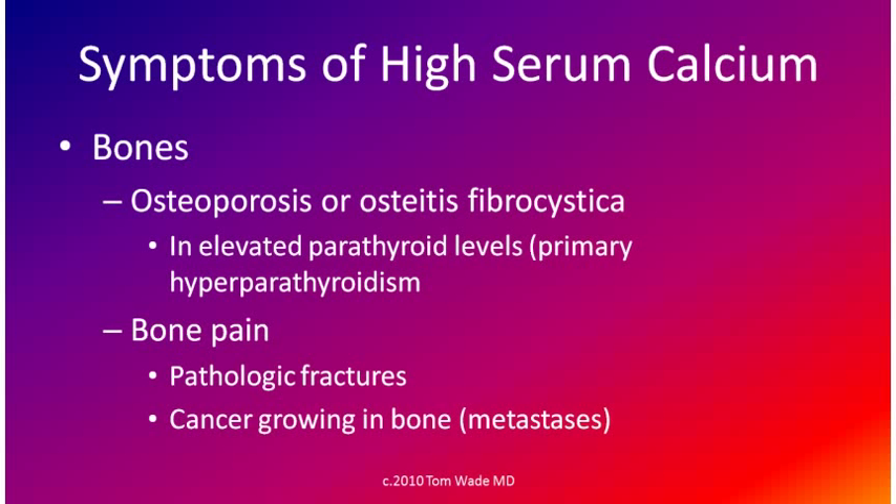It can cause osteoporosis or osteitis fibrosis cystica when the parathyroid hormone level is elevated. There can be bone pain from pathologic fractures such as compression fractures of the vertebrae, or from cancer growing in bone when cancer is the cause of the high calcium level.